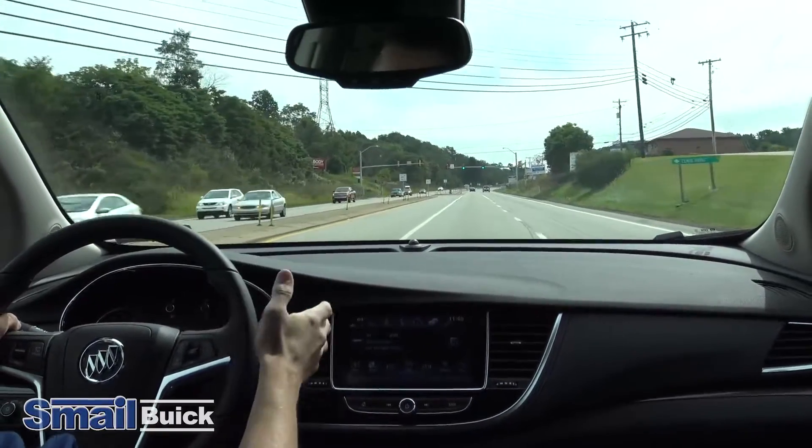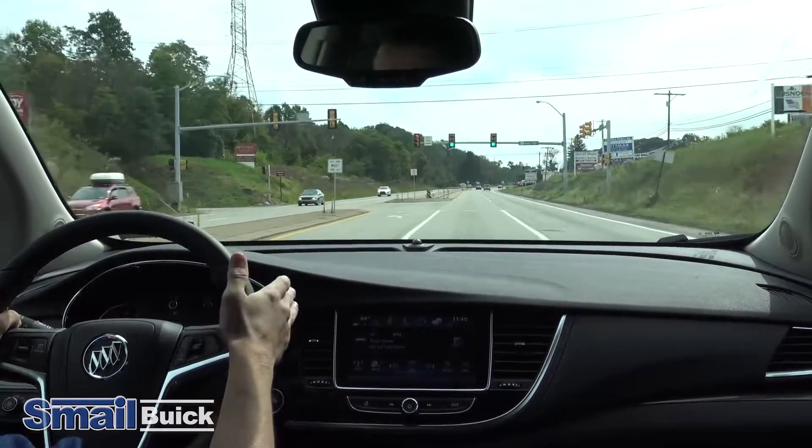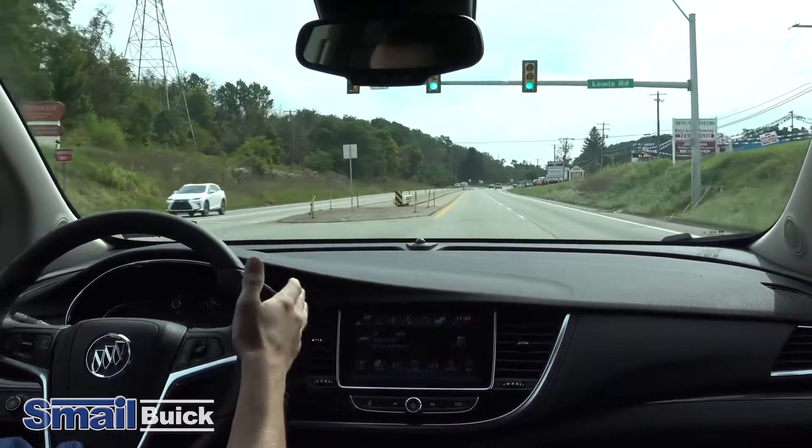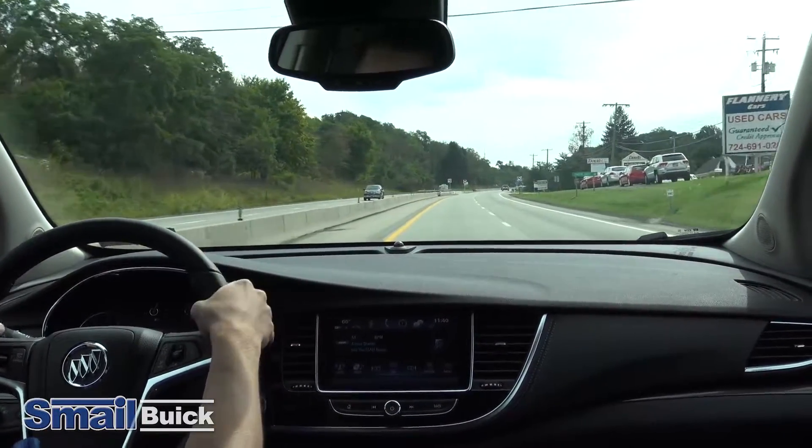In the summer months on dry pavement, the all-wheel drive is there — it's nice to have. It helps hold you in a corner. And whenever it rains and the road's a little bit slicker, it just feels like a dry road — holds you right where you want to be.